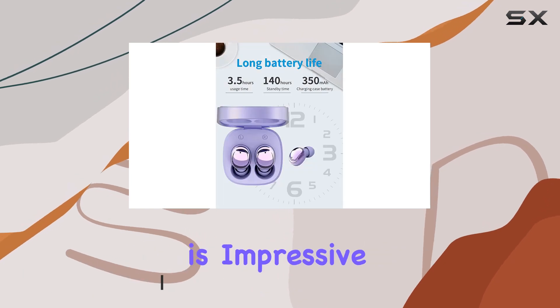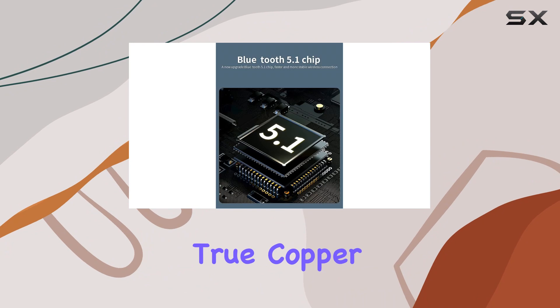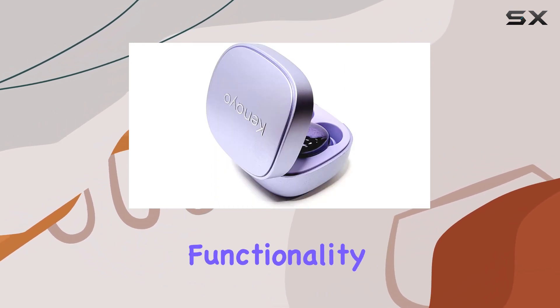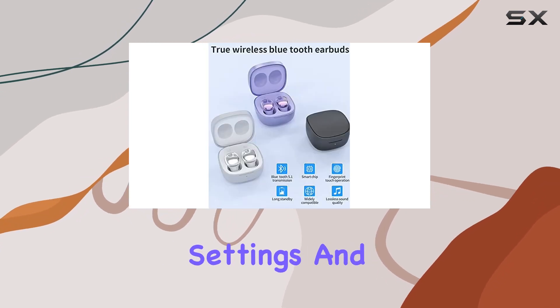The sound quality is impressive with deep bass and an immersive music experience, thanks to the true copper ring speaker. One of the standout features is the auto pairing functionality — simply open the case, connect via Bluetooth settings, and you're good to go.